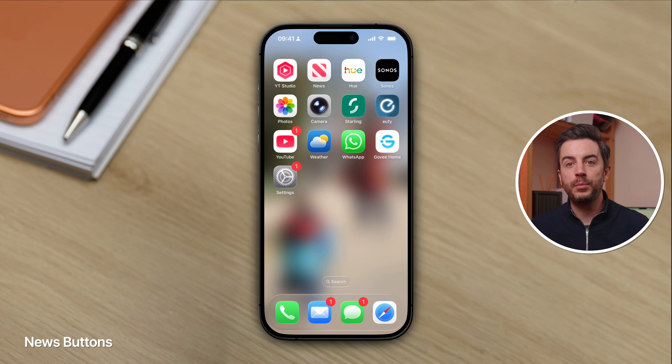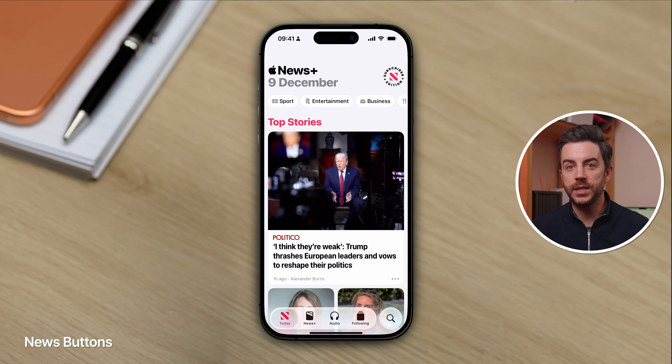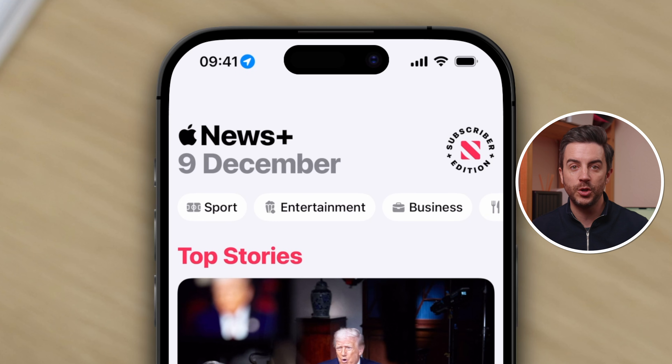Do you use sleep scores? Leave a comment and let me know. There's also a welcome change to the Apple News app — when you tap on the Today button in News, you now get high-level categories at the top for Sports, Entertainment, Business, and Food, saving you from having to go rooting around for them elsewhere in the app.